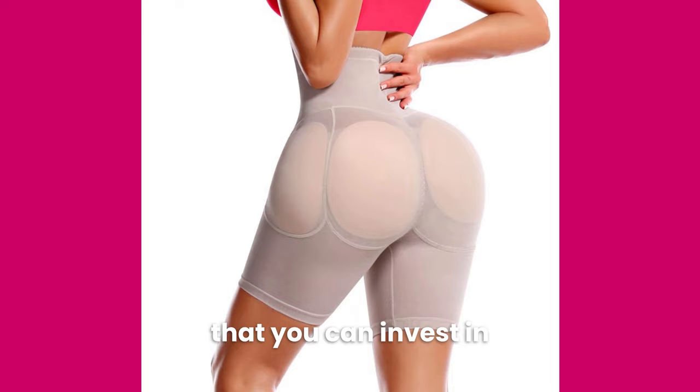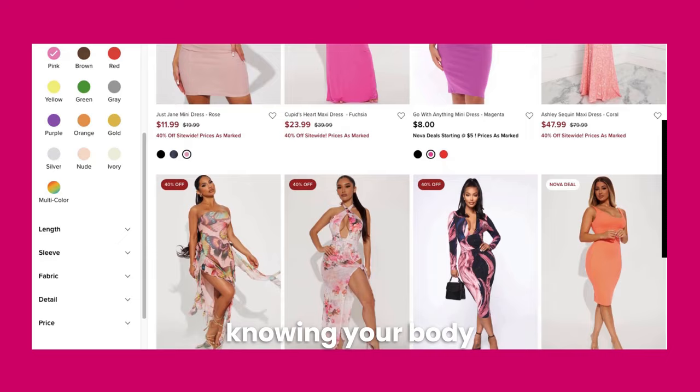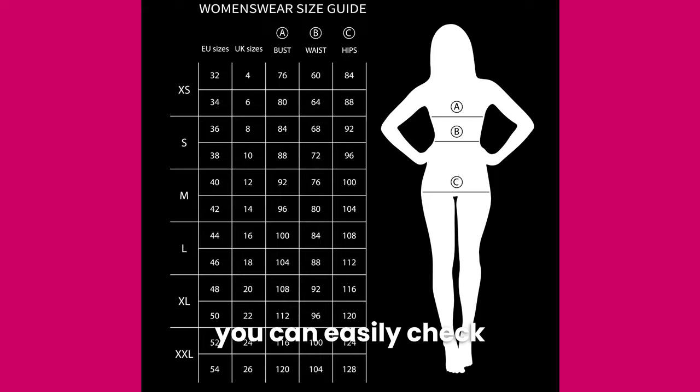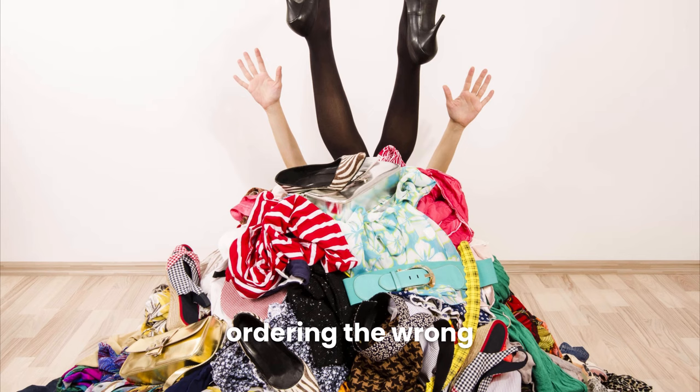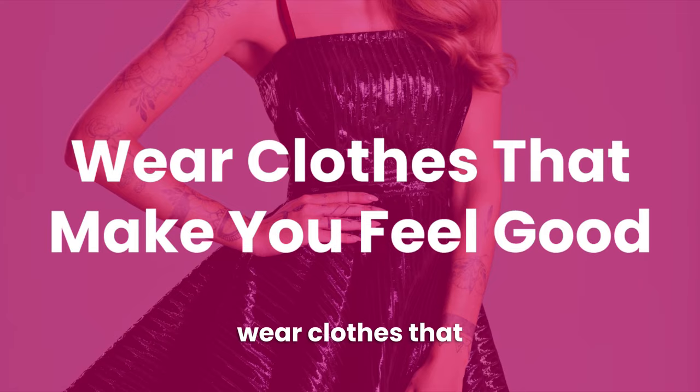Tip number five is know your measurements. If you prefer to shop online, as many beginner cross-dressers do, then knowing your body measurements is crucial. Men's and women's clothing is sized differently, plus sizing varies greatly between different clothing brands. If you know your body measurements, you can easily check sizing charts before ordering clothes online. This will help prevent ordering the wrong size and having to deal with returns. To get your measurements, use a measuring tape and measure your chest, waist, and hips.